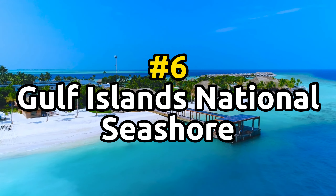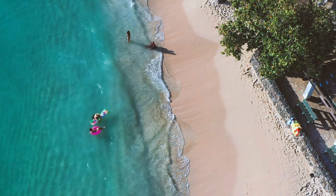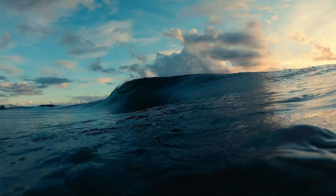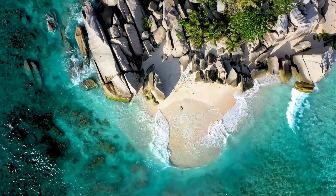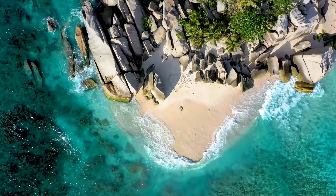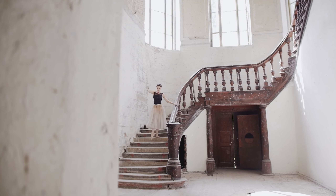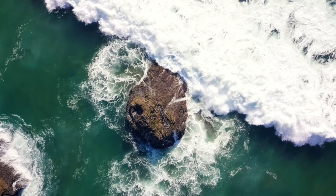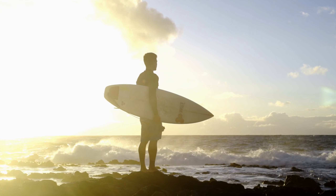Number 6: Gulf Islands National Seashore. This park stretches 160 miles along the Gulf of Mexico and offers visitors the chance to explore barrier islands, historic forts, and scenic beaches. Visitors can also take a tour of the park's historic forts and explore the barrier islands and beautiful beaches. This area stretches all the way from the shore of Mississippi over 160 miles back to Florida.